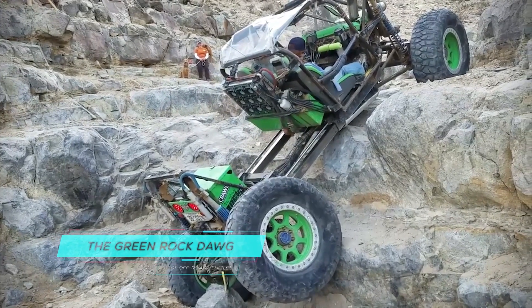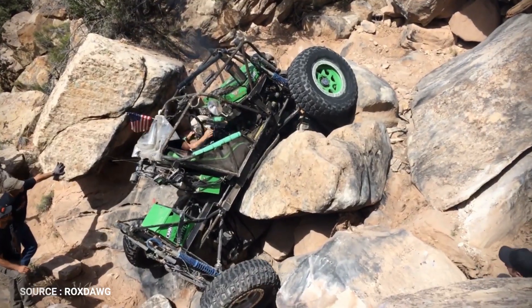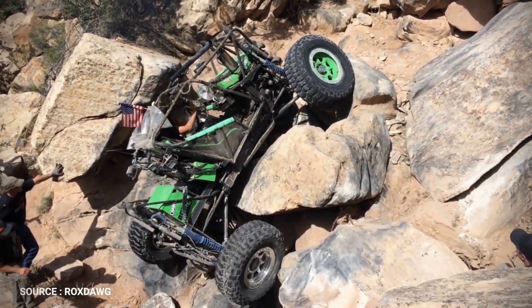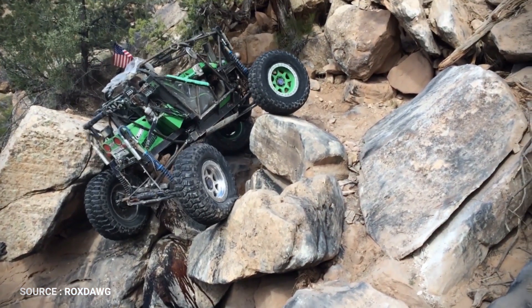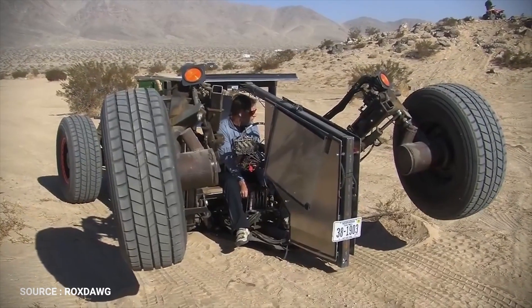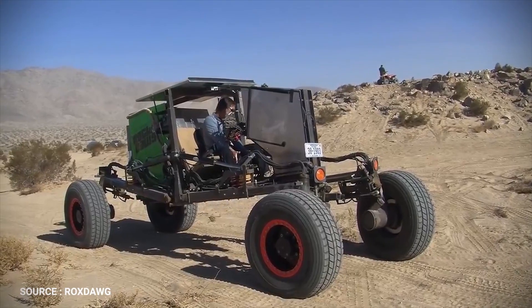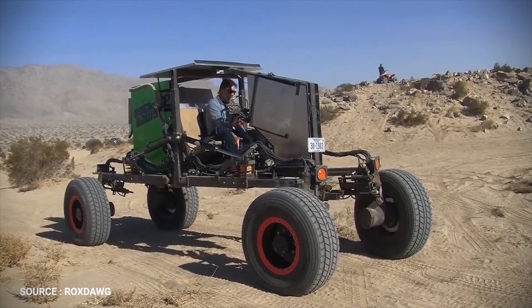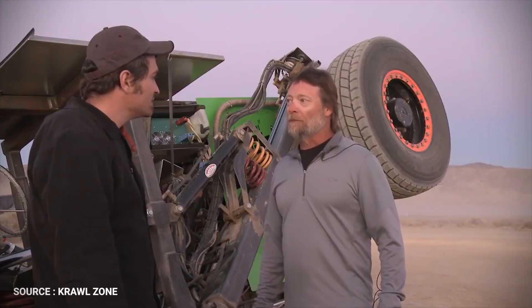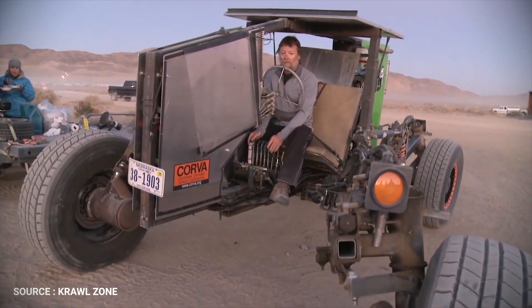The Green Rock Dog. Alec Jaeger of Henley, Nebraska put his prototype rock crawler to the test in the California desert while attending the King of the Hammers off-road race. Alec Jaeger, the custom builder of this amazing buggy, wanted to build something crazy and different so he could raise the bar a little bit. After seeing this vehicle in action, this engineering masterpiece called the Green Rock Dog offers more than what you expect from heavy equipment.